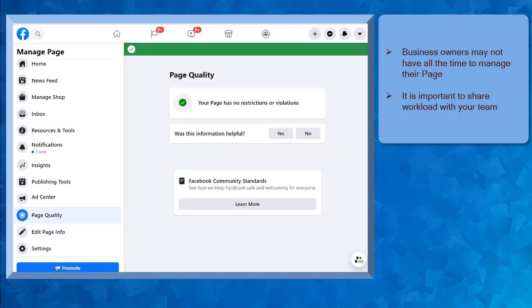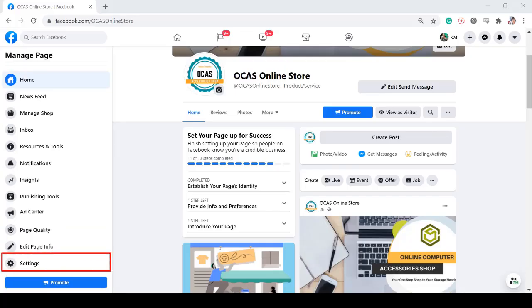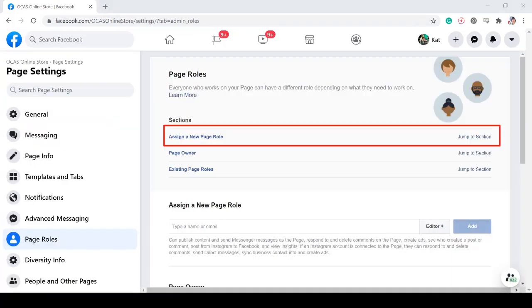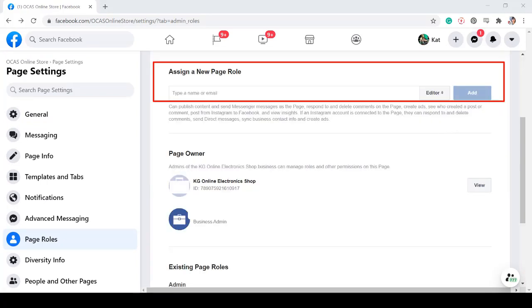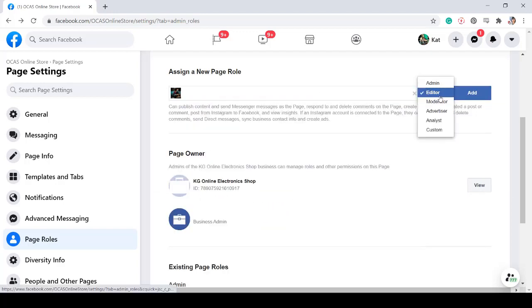Small business owners may not have all the time to manage their Facebook pages since they need to attend to more important business activities instead of being online and managing their page all day. That is why it is important to share workloads with your team. The highest role that you can assign to your team is an admin. To assign page roles, go to your Facebook page settings, then look for the page roles from the left side menus. You will see the Assign a new page role under Sections and jump to that section. This is where you can assign a new page role. Just type in the name of the person that you want to add and select the page role.